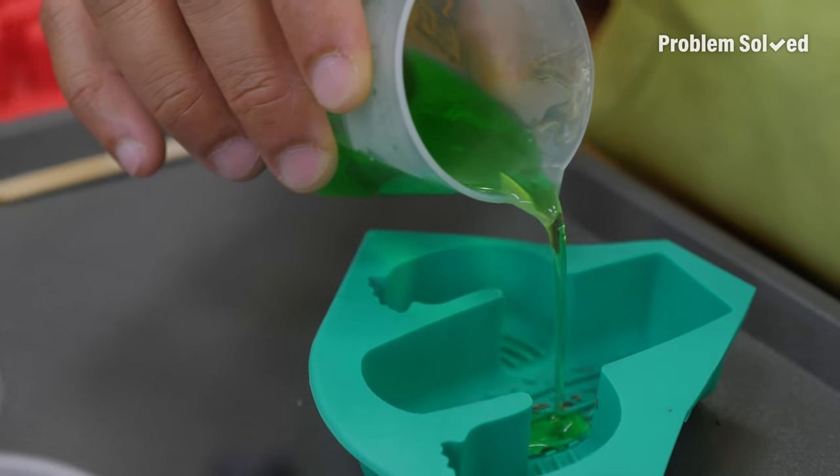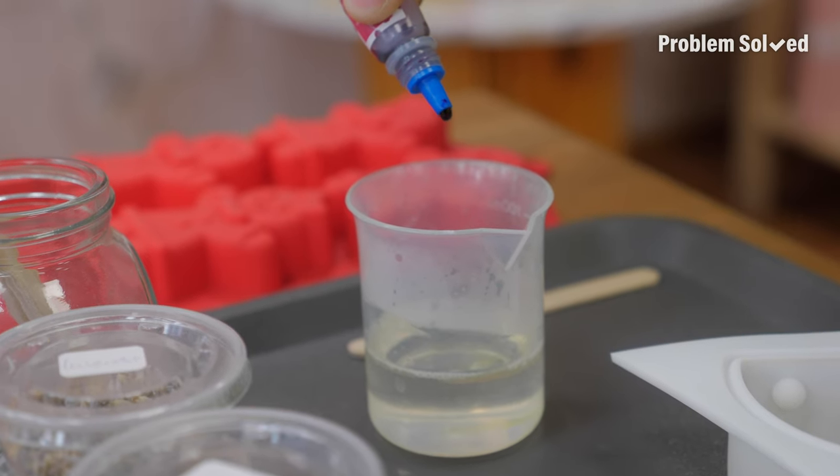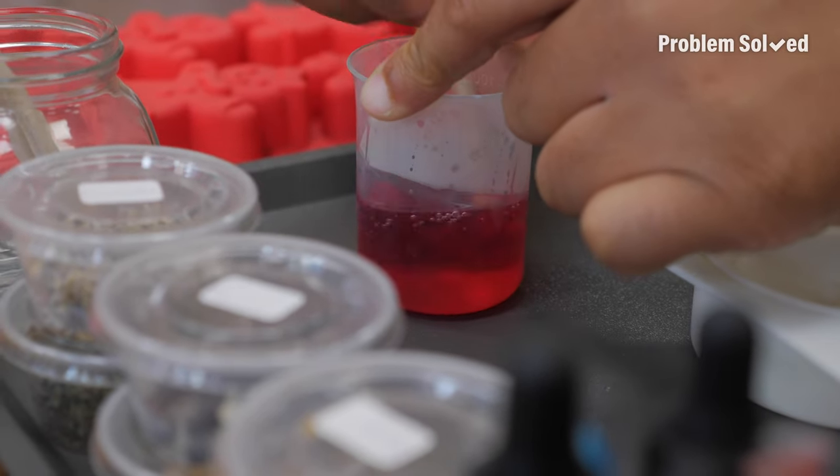That's nice. Good soap. Pour it in. Trying to find the right color for my cheese — one drop of cherry red. I'm not a good soap student. I march to the beat of my own soap drum.